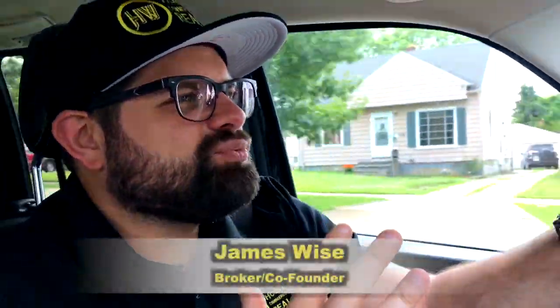Hey, real estate investors, James Wise. I am pumped right now because I'm about to make a ton of money making you some money. Right now, I am driving in one of my favorite west side of Cleveland neighborhoods to head over to a five-unit apartment building that I'm selling.